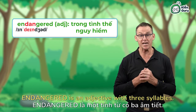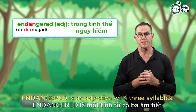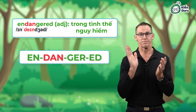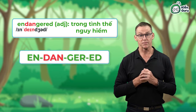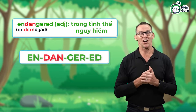Endangered. Endangered is an adjective with three syllables. The second syllable is stressed. Endangered. Nice work, everyone.